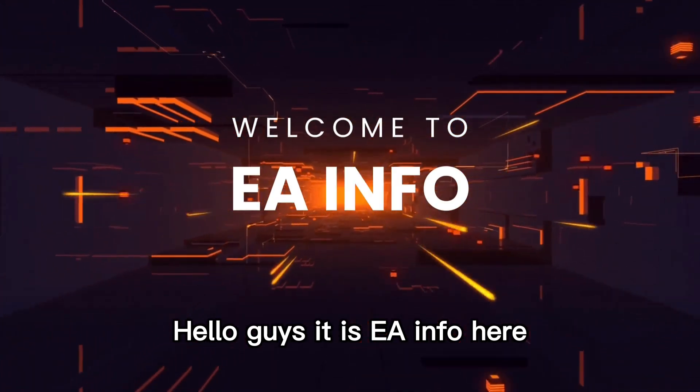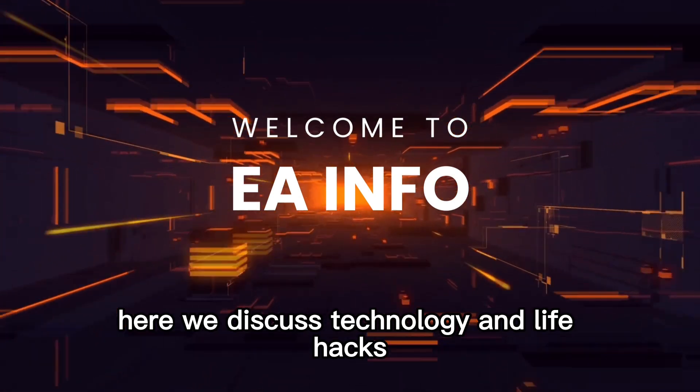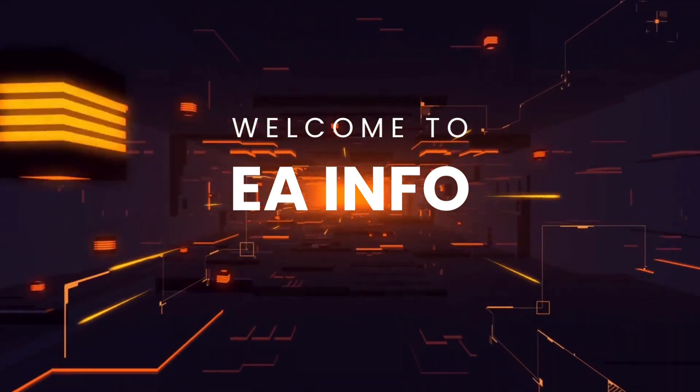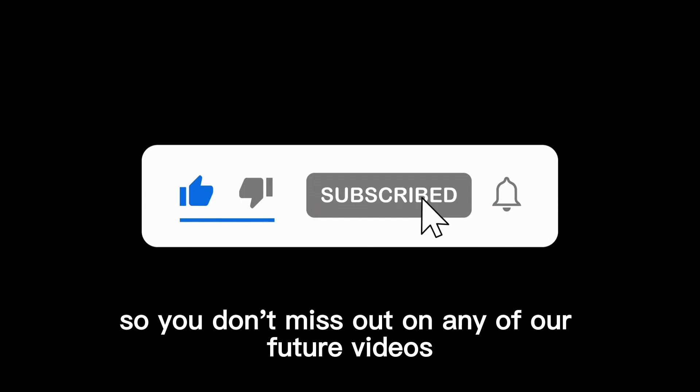Hello guys, it is EA Info here. If you are not familiar with our channel, here we discuss technology and life hacks for the improvement of our lives. If you're new here, make sure to hit the subscribe button and turn on the notification bell so you don't miss out on any of our future videos.